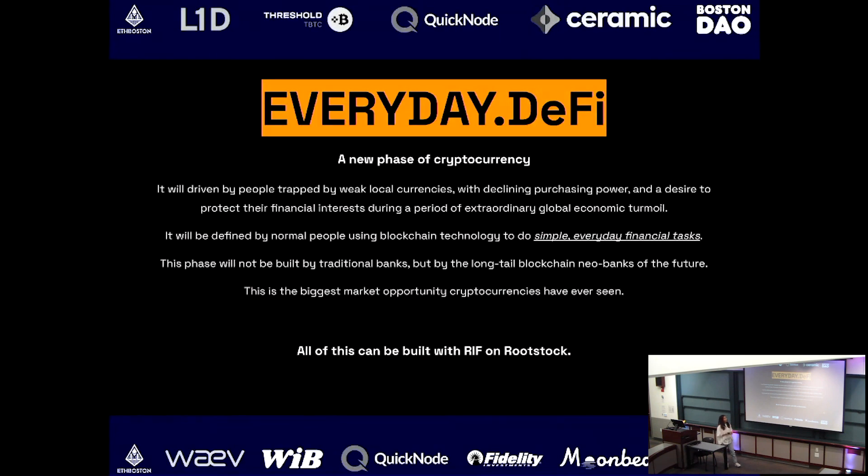This is what I wanted to touch on specifically today. There are a lot of narratives about where you see the next wave of adoption for crypto. In our view, this is essentially everyday DeFi.